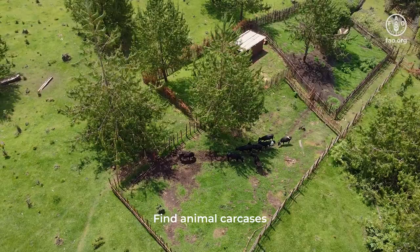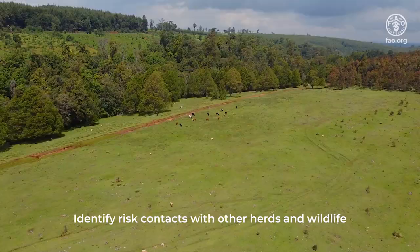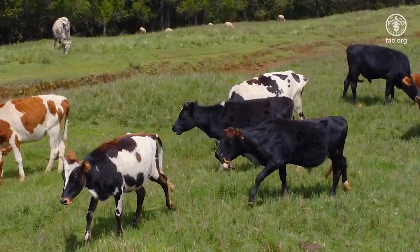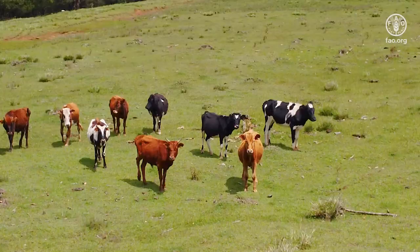Drones can also be used to find animal carcasses, monitor movement of animals and wildlife, identify risk contacts with other herds and wildlife, and if equipped with a thermal camera, they can detect animals that have pyrexia.